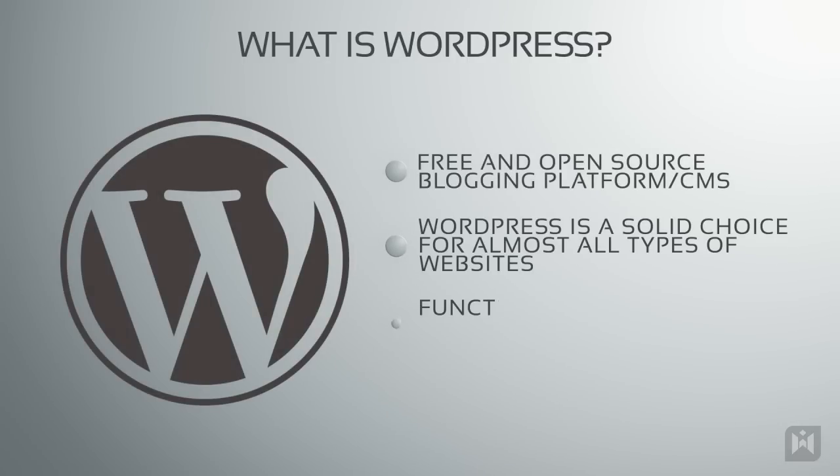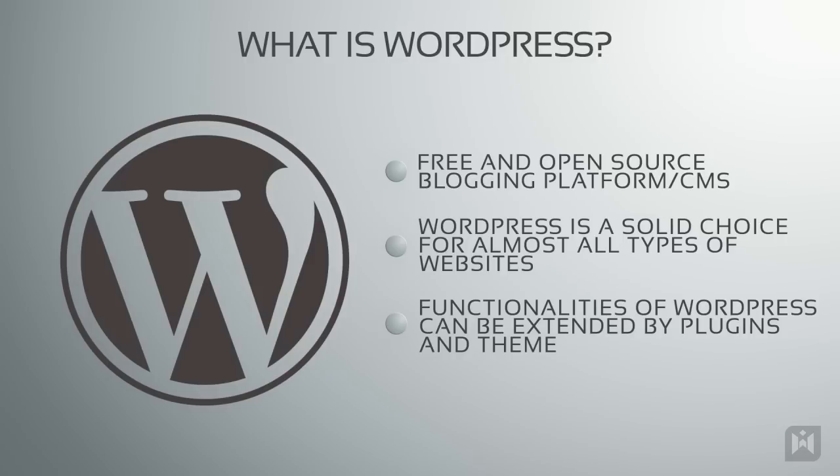The true power of WordPress comes from its extensibility. There are plenty of templates and plugins you can use to customize your website to exactly how you want it.